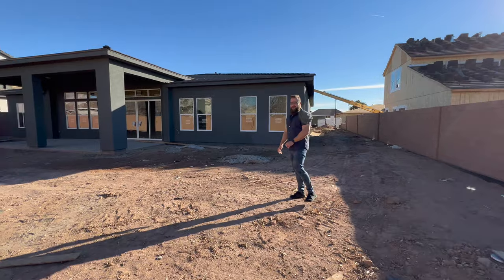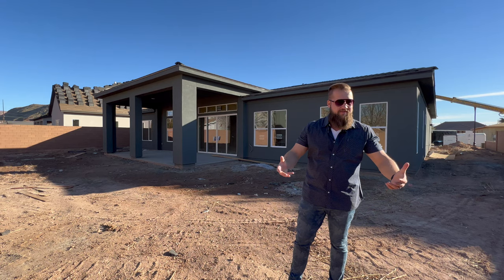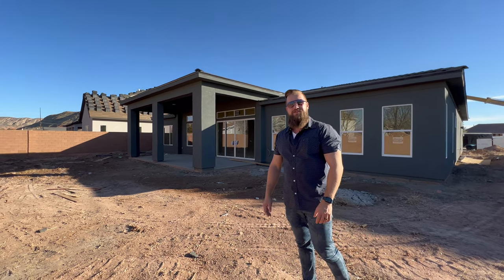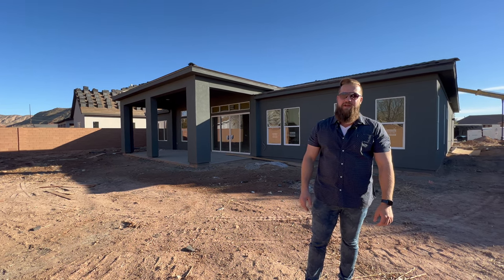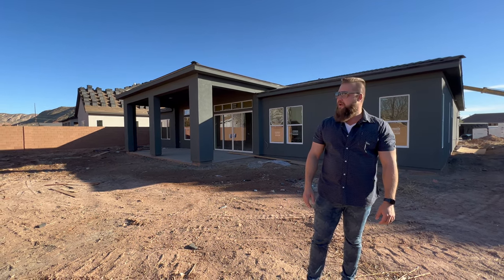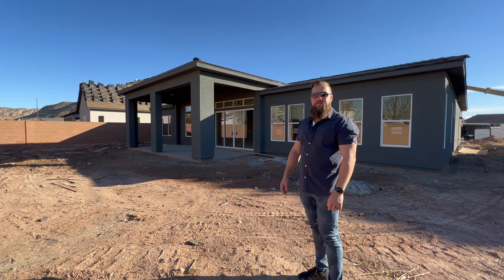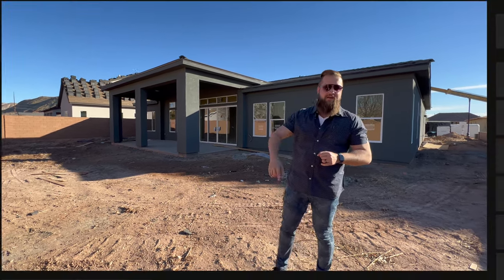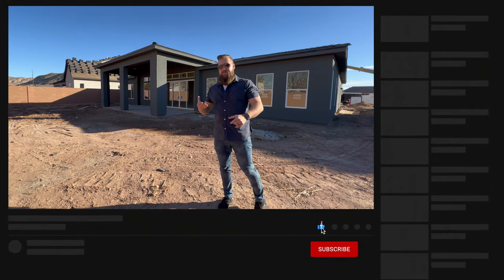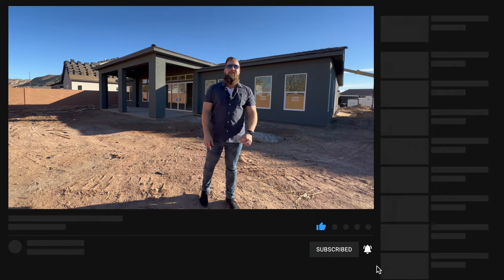Folks, thank you so much for tuning in. We hope that you enjoyed watching this video. Please let us know what you think — how do you feel about this plan? Our clients are super excited to have this build finished and we're hoping to receive a 30-day notice from the builder soon. It doesn't look like there's very much left to finish, so this build should be really, really close to being done. If you haven't subscribed already, hit the subscribe button. If you enjoyed this video, give it a like. If you have any comments, concerns, or requests, drop them in the comments below. I'll see you in the next one. Peace.